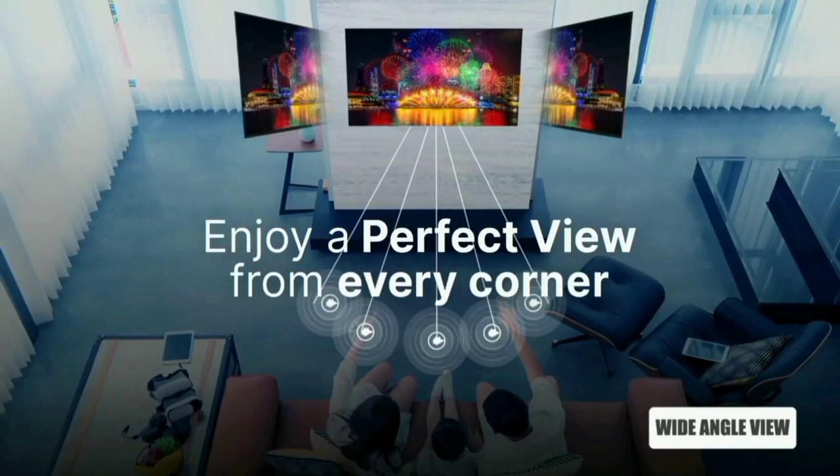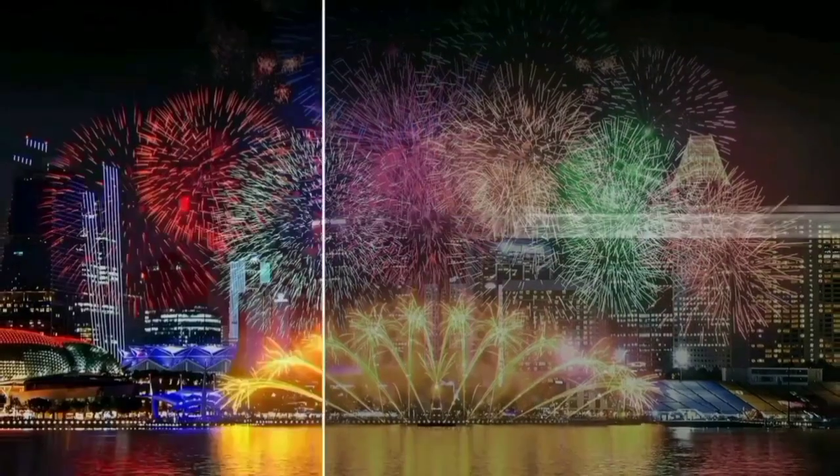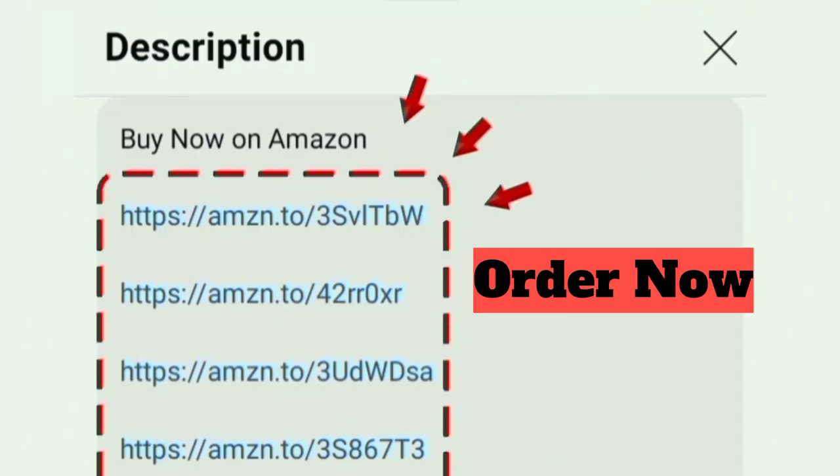Hello everyone. In this video, I will show you the best smart TV — the Panasonic 32-inch HD-ready smart LED Google TV. If you want to buy this TV on Amazon, the Amazon link is in the description box.